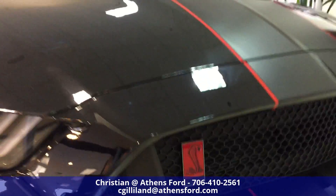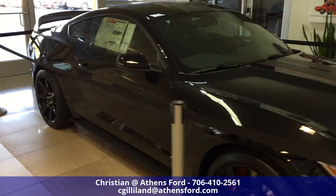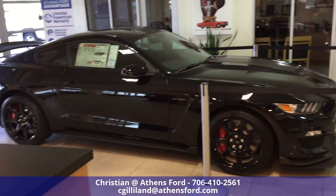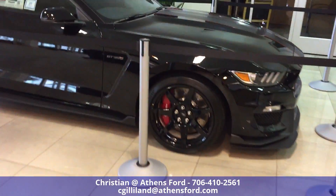We've got one of these in stock right now in this black color. It is a really slick vehicle.